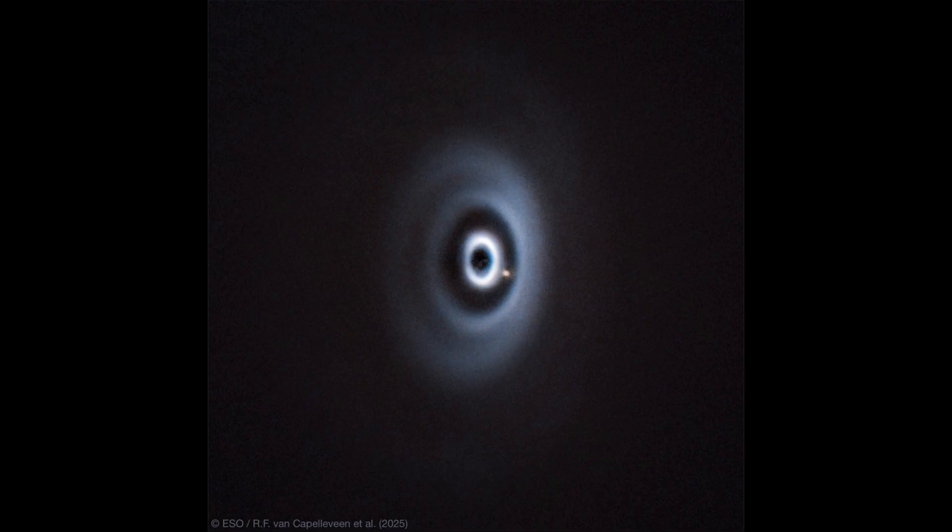It uses what we call a coronagraph, which gets its name from the way this is done on the sun — masking out the disk of the sun so that we can study the solar corona. The corona is often visible during an eclipse; it's always there, but we can't see it because the rest of the sun is so bright. The same thing happens here: if we left that star visible, you would not be able to see anything else.